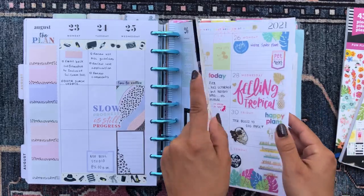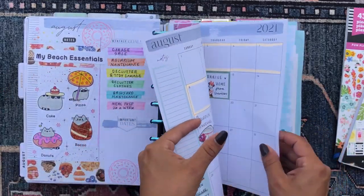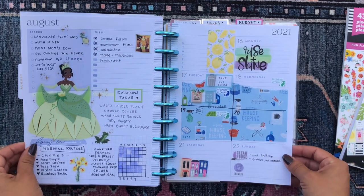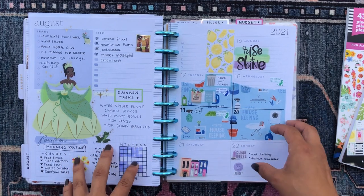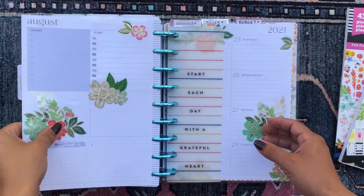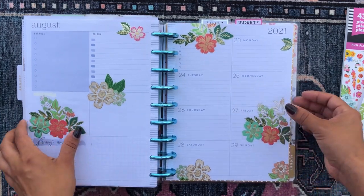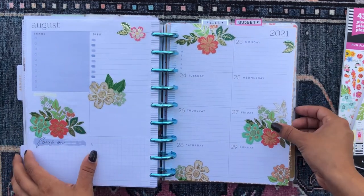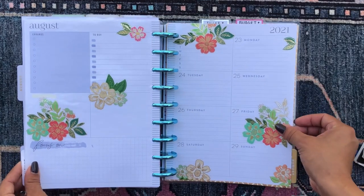My next section is my household section, separated by scrapbook paper, with the August monthly overview. This week I didn't do too much in this planner — I was really busy and didn't get a lot of time to work on household-related things, so it feels kind of empty. The upcoming week I'm still working on — I actually started filming a plan-with-me for this section but the weather wasn't cooperating, so I need to finish filling it out. I started with florals from a Fun Florals sticker book I just got and I'm excited to continue.